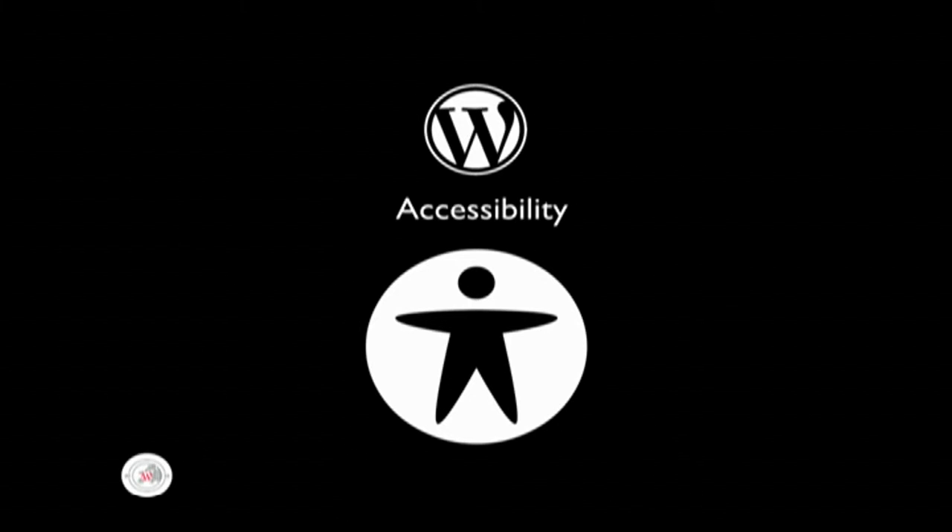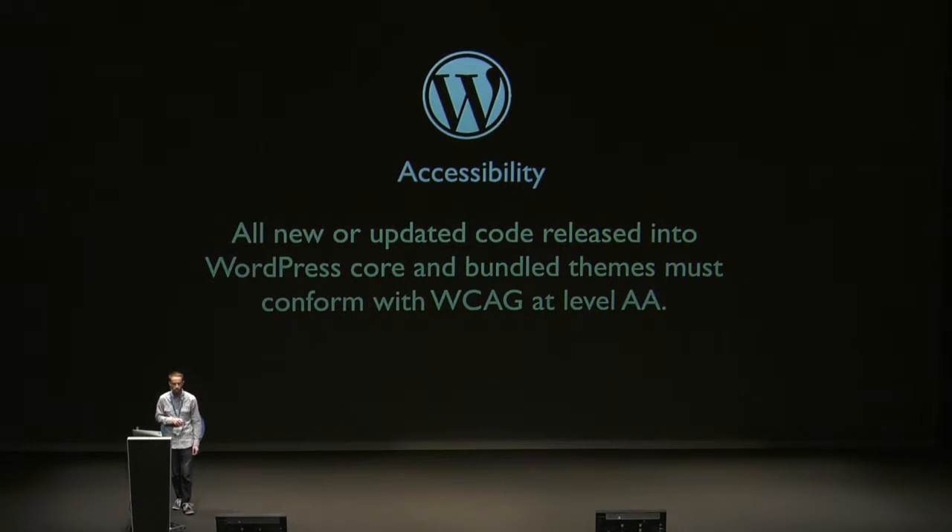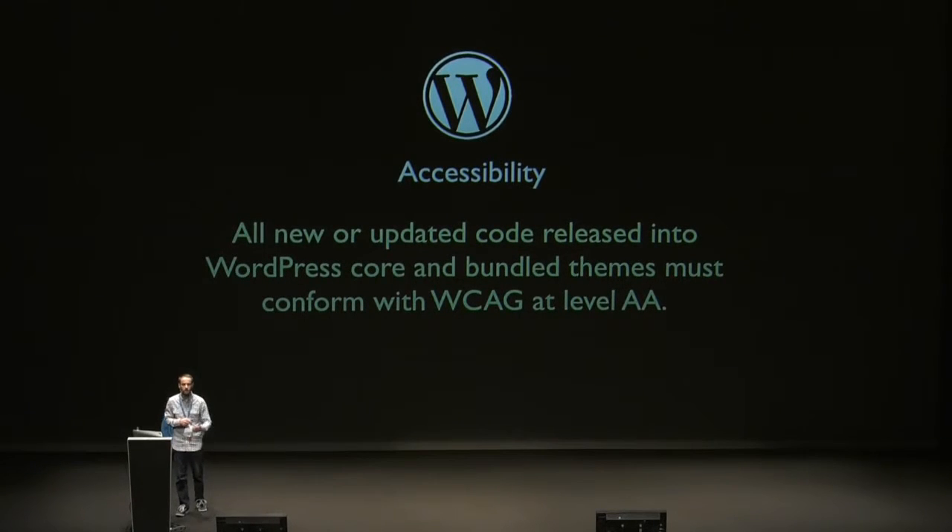Similar to localization, accessibility is an important part of enabling as many people as possible to use WordPress. The core coding standards were recently updated to include an accessibility statement: all new or updated code released into WordPress core and bundled themes must conform with the Web Content Accessibility Guidelines Level AA. This is really good news, because when you improve the accessibility of software, you don't just improve it for people with disabilities — you improve it for everyone. You improve the user experience and the user interface. Level AA is actually quite straightforward — it includes making navigation easy to use and consistent, and not using things like title attributes.